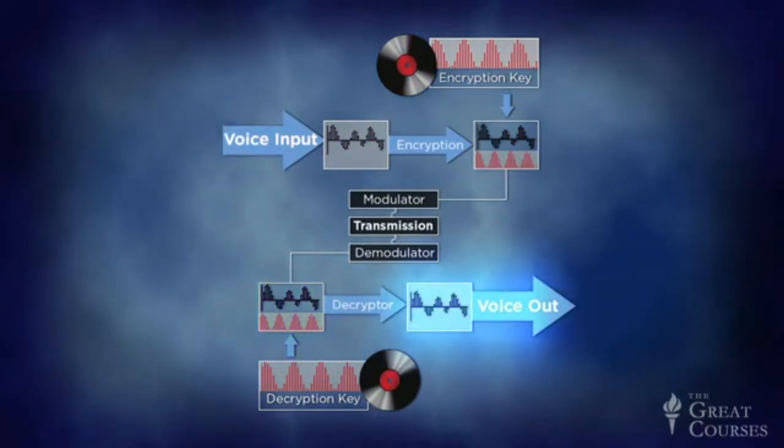That, in turn, was decompressed and turned into a recognizable, understandable telephone voice. The two key records, thousands of miles apart, had to be synchronized to within a few milliseconds so that the same noise was added and subtracted. Also, each record contained only enough key noise for about 12 minutes of conversation, so a second pair of records had to be ready to start up on different turntables in case the call went longer.